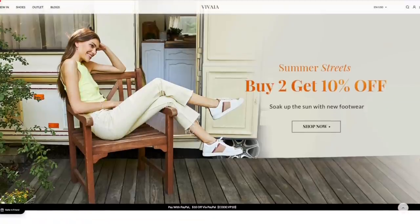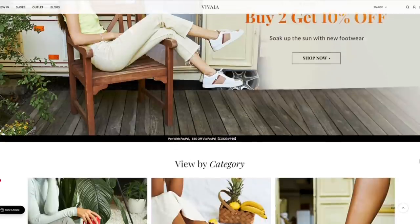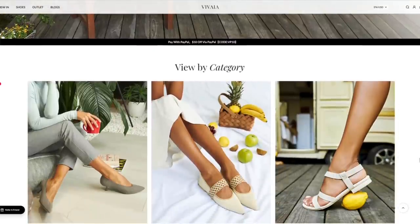As a YouTuber I am contacted by many brands every single week, but as you know I do not do sponsored videos very often. I need to really believe in the product and actually love the items that I show you. Vivaya is a brand of footwear that contacted me recently, and I would like to thank Vivaya for sponsoring this video today.